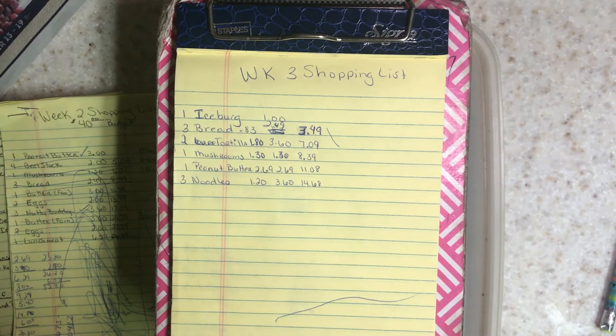Hey friends, it's April Holly Smith and I'm coming to you with my week three of No Spend September shopping list. It's always a big push or pull to see if I can make it the month on my budget.